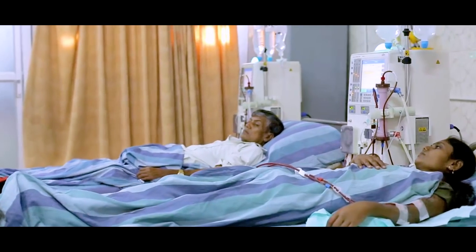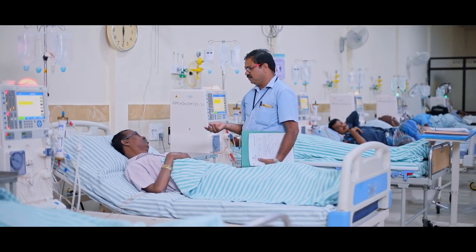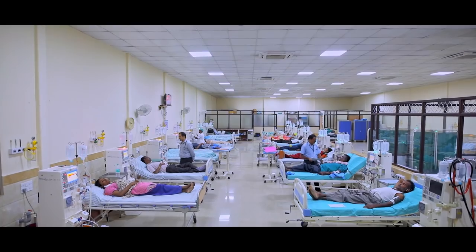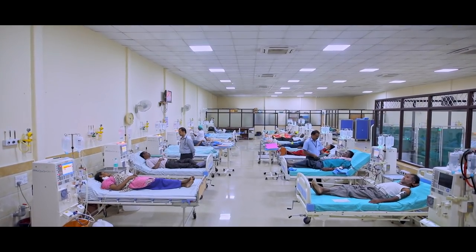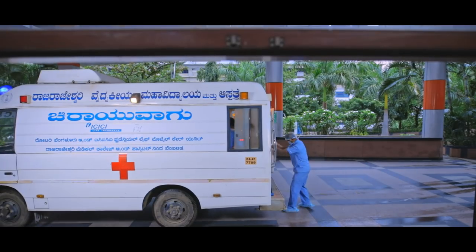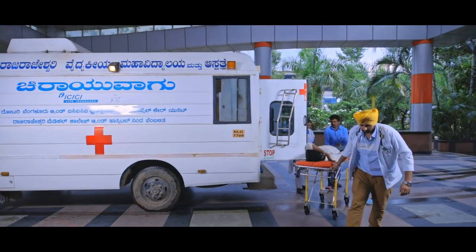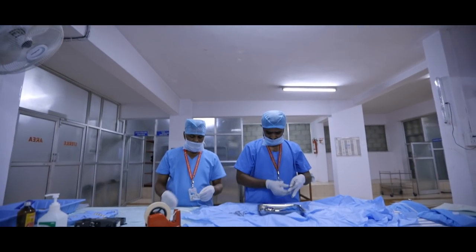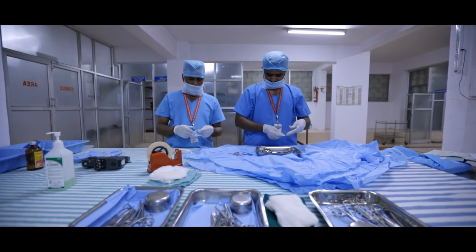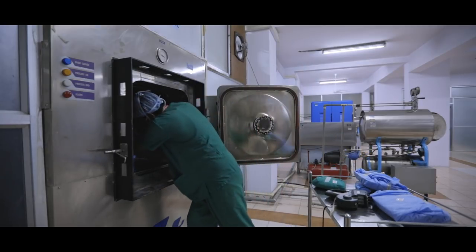The dialysis wing provides services to the poor and deprived at the most economical prices. Fully equipped ambulance services are available round the clock for any emergency. The CSSD and laundry departments take care of the hospital's cleaning needs with emphasis on hygiene and safety.